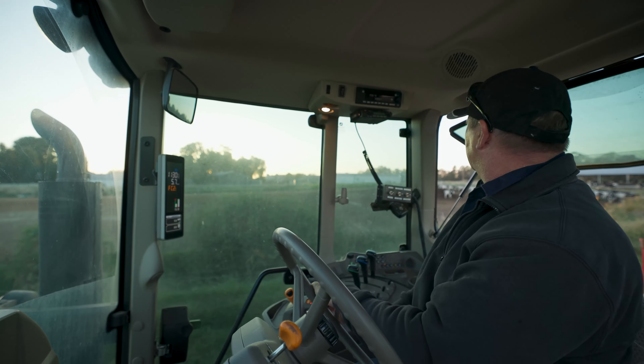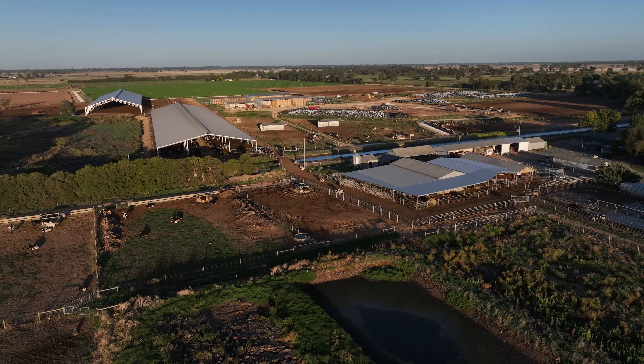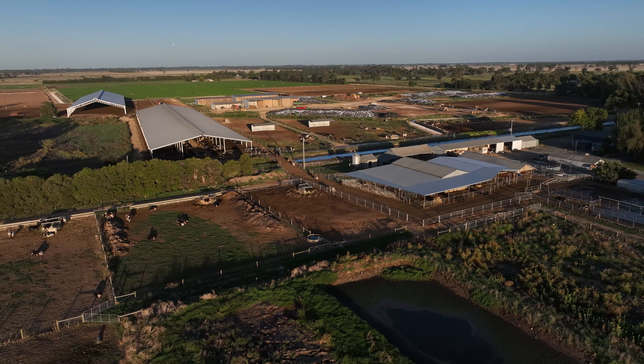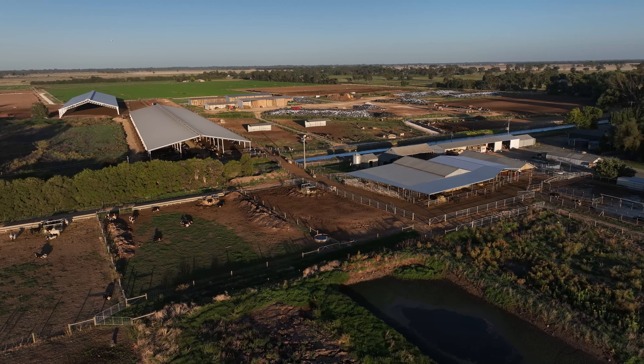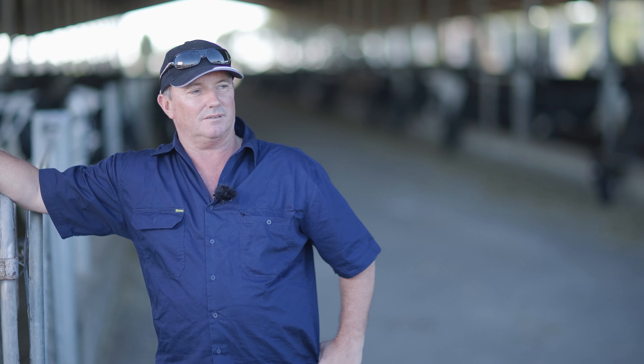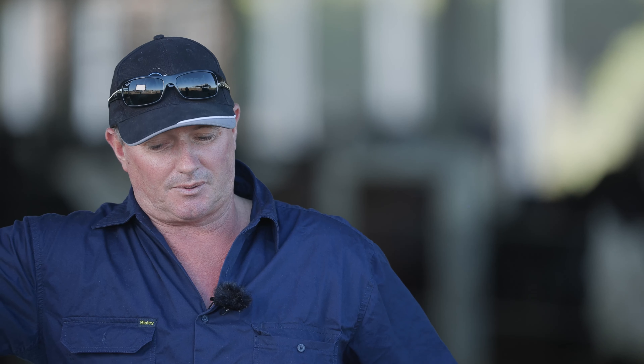Dad was milking 220 cows. We bought this farm 20 years ago and increased cow numbers, and worked out pretty quickly with the price of water and the climate changes and all that, we had to feed the cows a bit different. So we put in an earthen feed pad where we're standing. That worked well. We ended up concreting that in about 2010, thinking that would solve all our issues.